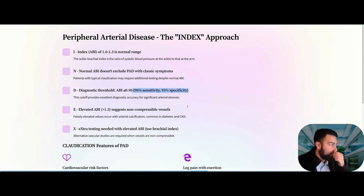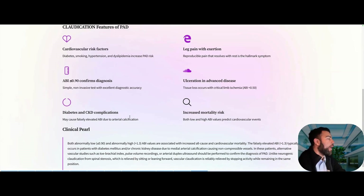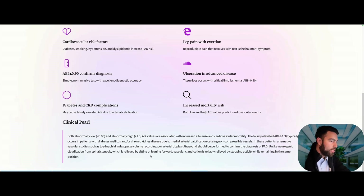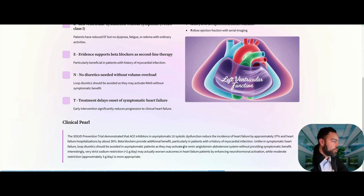PAD and the ABI: normal is 1.0–1.3. ABI ≤0.9 is sensitive and specific for PAD. ABI >1.3 indicates non-compressible vessels or significant arterial calcifications — common in diabetes and CKD. In those patients, use toe-brachial index or alternative vascular imaging like CTA if renal function allows. Key differential: unlike neurogenic claudication from spinal stenosis (relieved by sitting and leaning forward), vascular claudication is reliably relieved by stopping activity while remaining in the same position.